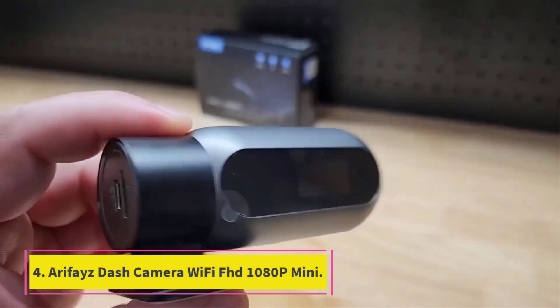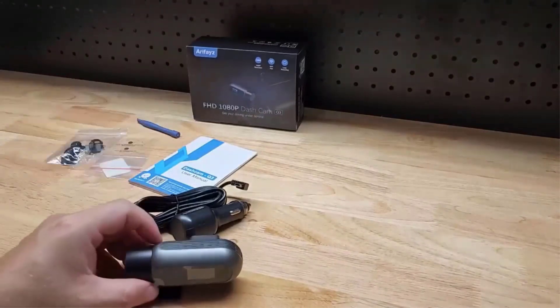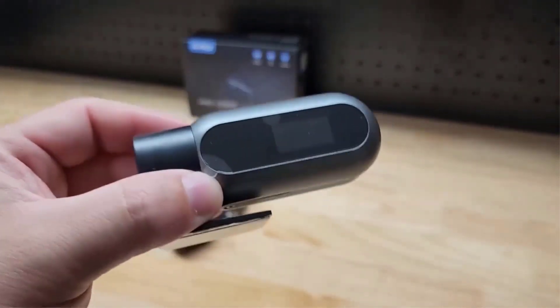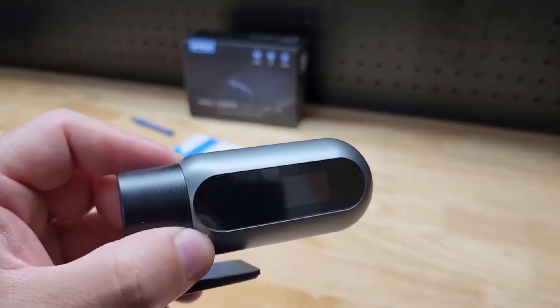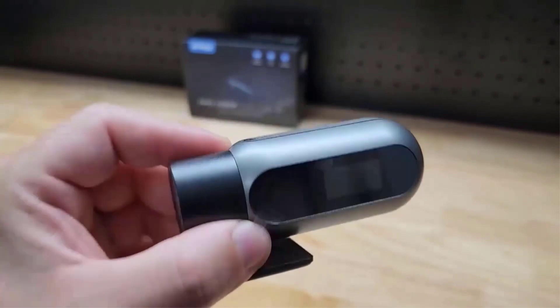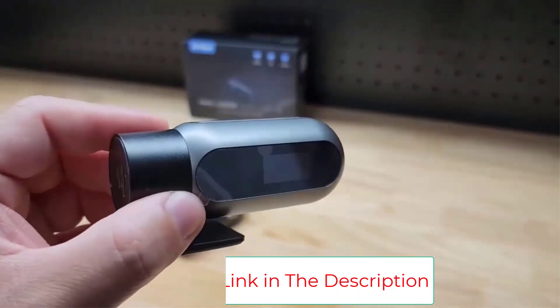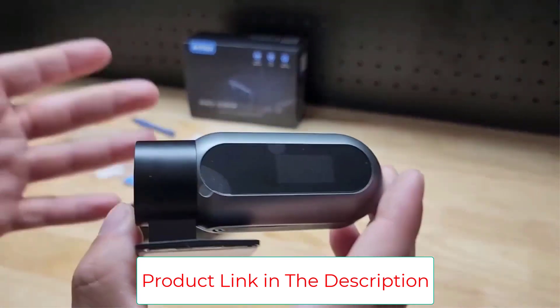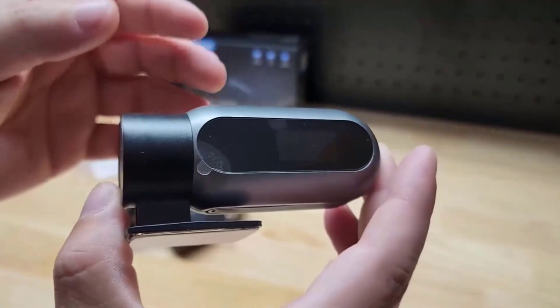Number 4: the Arafa's Dash Camera Wi-Fi FHD 1080p Mini. Envision the reassurance bestowed by this compact powerhouse nestled in your vehicle. It delivers pristine footage through its night vision and WDR technology, ensuring optimal clarity. Offering 24 hours of parking mode, concerns about hit-and-runs or theft vanish.